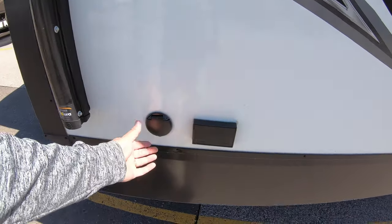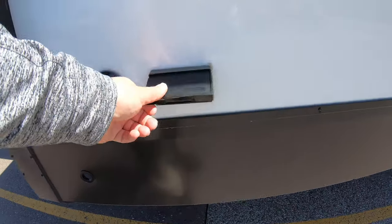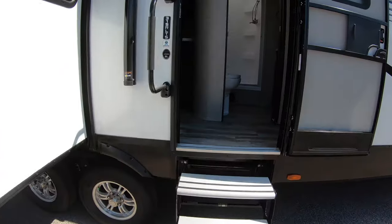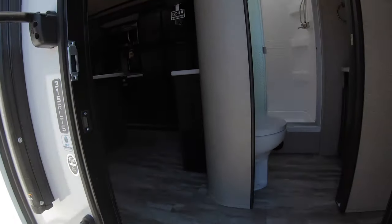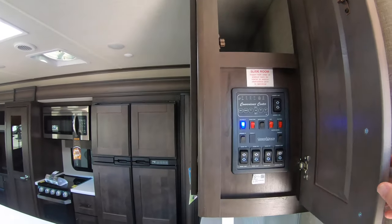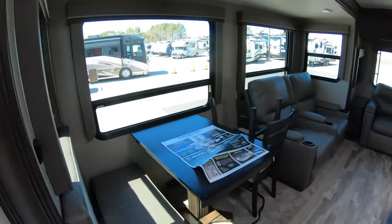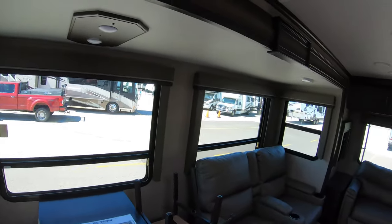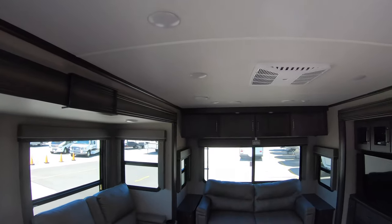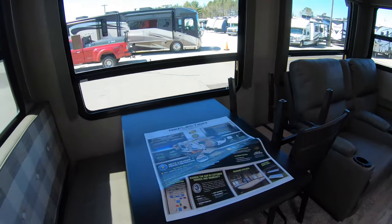Going around this side, you have your cable connections and 110 outlets so you can watch TV outside if you need to. Then we go inside, where the magic happens. Right inside the door you can see your control panel. There's lots of natural light in here — lots of big windows — so it's a very bright unit even though you have dark cabinets.